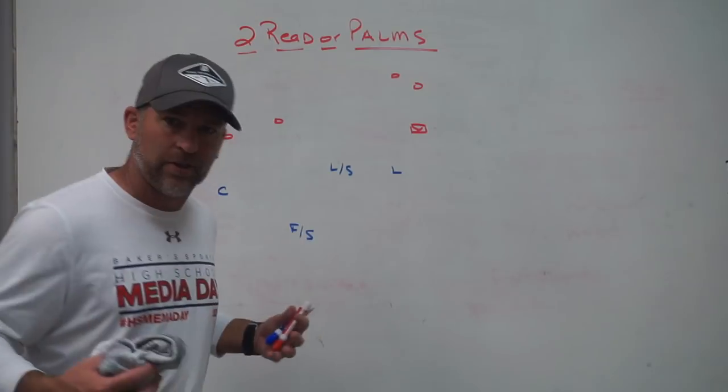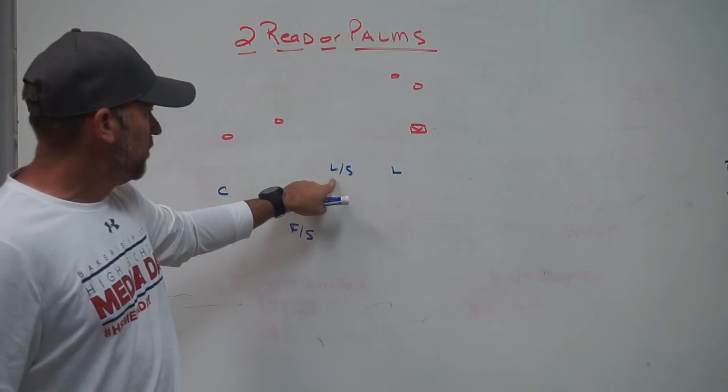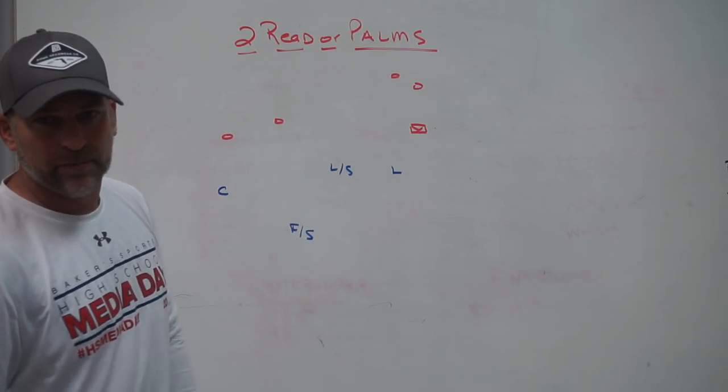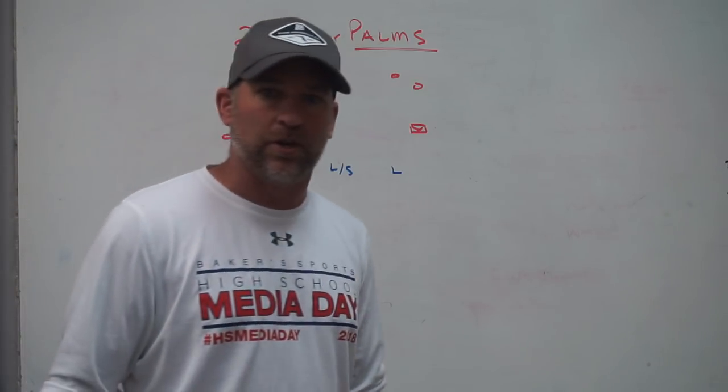For us, two-vertical is anything that is deeper and outside of our down safety. Anything that is deeper and outside of our down safety, we consider vertical.